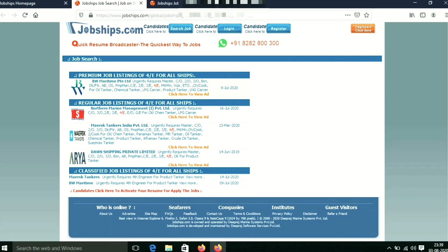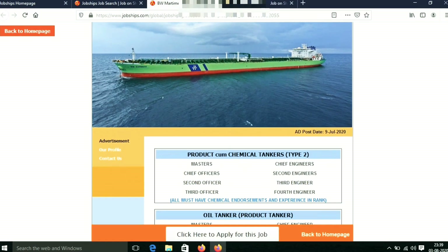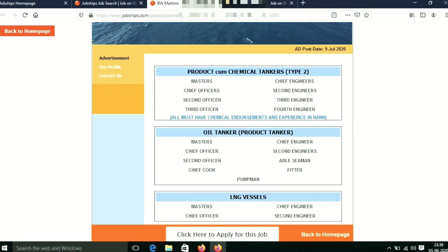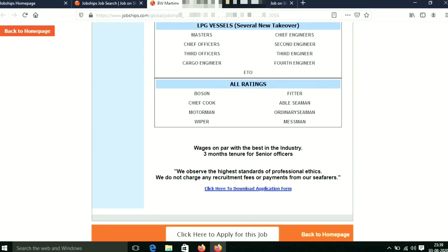I have a company called BW Maritime. They are mainly called tanker ships. I have a list of full vacancies.